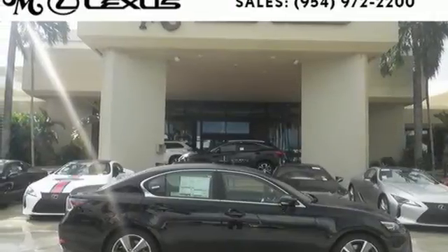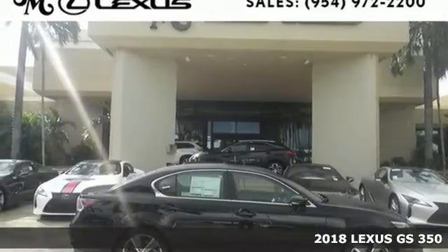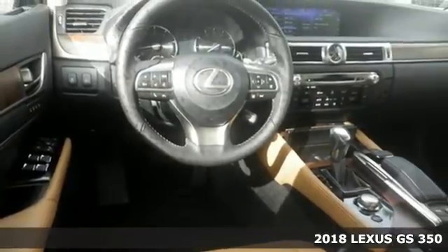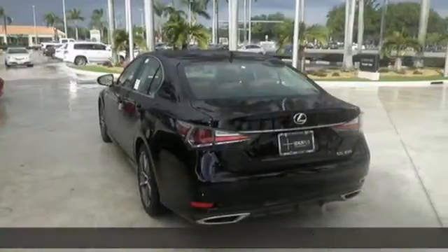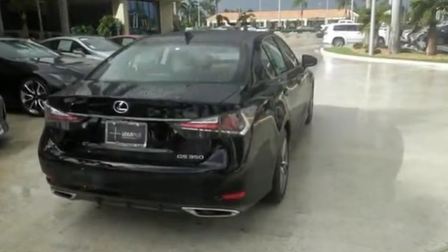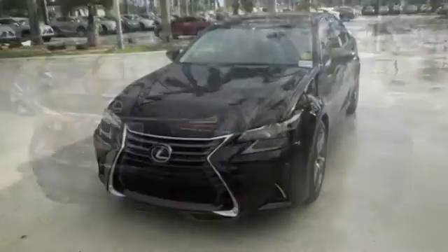Here's a 2018 Lexus GS. Inside and out, this GS is performance art at warp speed. With its aggressive and muscular exterior, meticulously crafted driver's cockpit, track-honed suspension, and drive mode select, you can become one with the road.